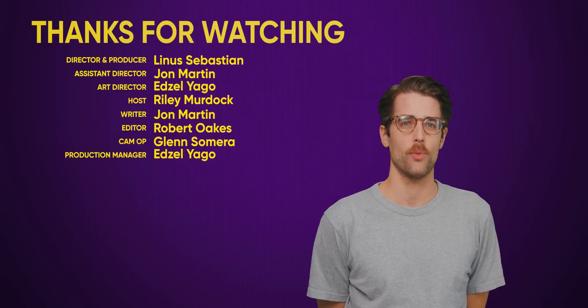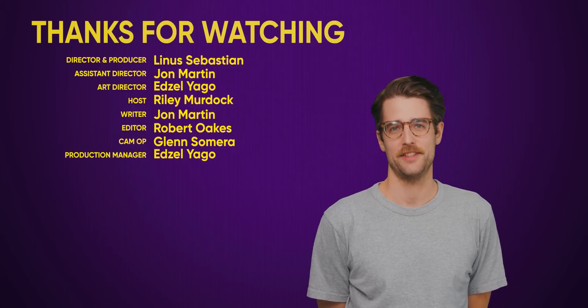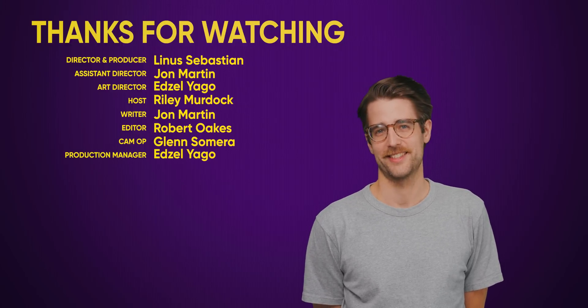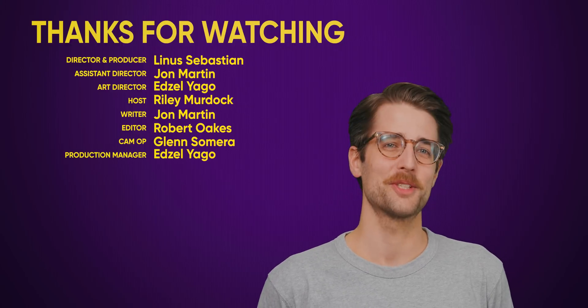Thanks for watching! Like the video if you liked it, dislike it if you disliked it. Check out our other videos and comment below with video suggestions. Don't forget to subscribe and follow.